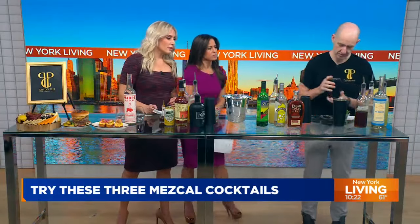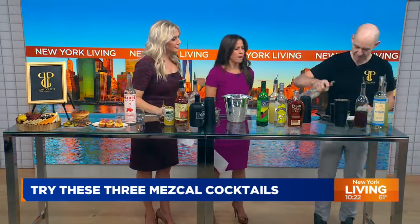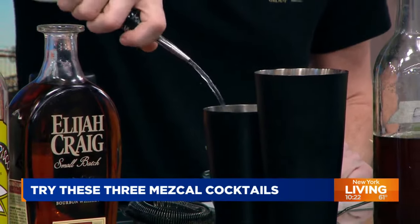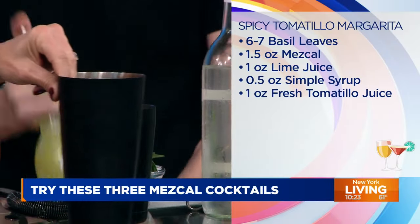First drink — what do we have? So the first one we're gonna do is our smoky mezcal margarita. We need a jigger — can we get a jigger? I am a professional here. So, an ounce and a half of smoky mezcal — we infuse this in-house. I'm gonna move this just so we can see you pour. No problem.